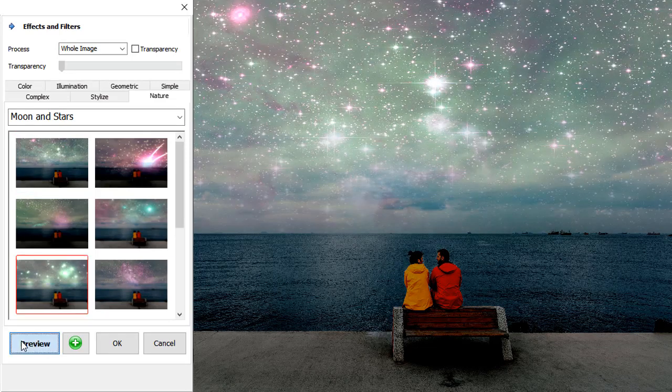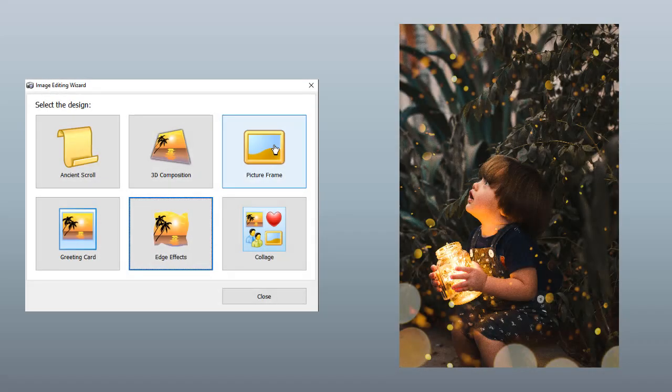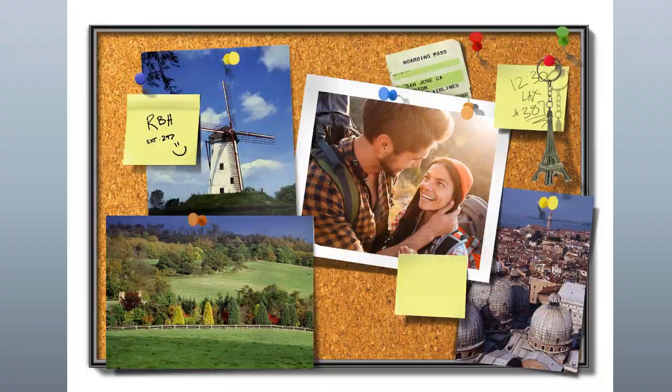Home Photo Studio also provides plenty of tools to decorate your photos: hundreds of embellishments, cliparts, and frames. Over a thousand templates for designing greeting cards and invitations, and artistic filters to imitate pencil drawings.